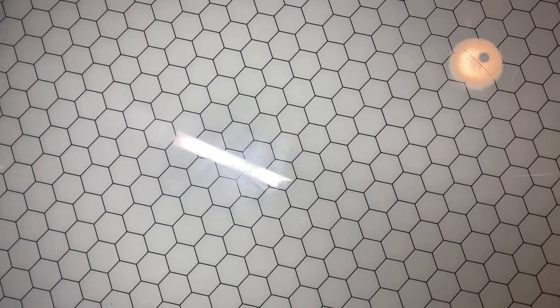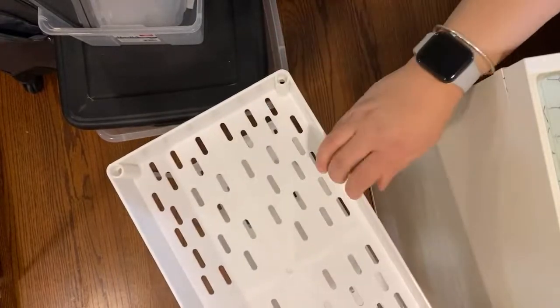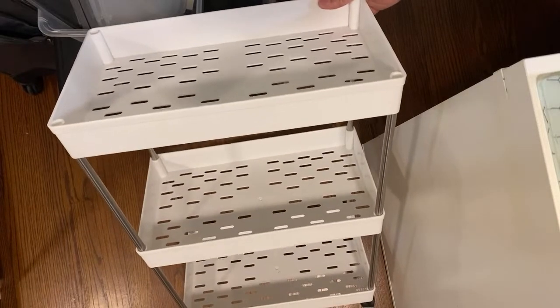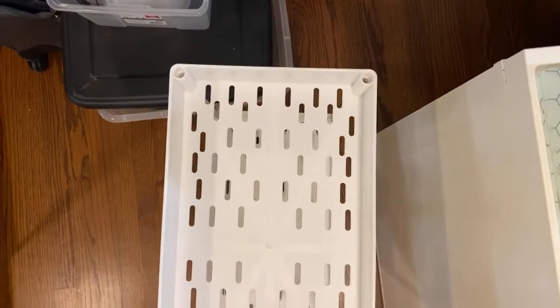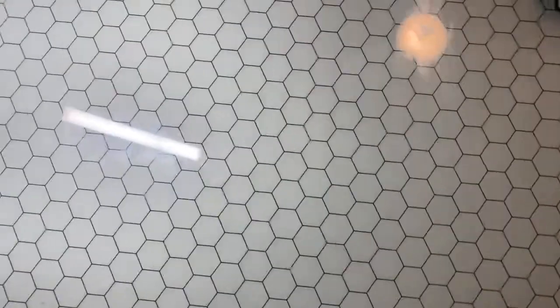I wanted to show you guys this cart. This is the cart that my mom purchased for me — she got it off of Amazon. Here is the cart: it's a three-tier cart. I kind of want to put that on my left side of my desk, because I have some stuff on the floor that needs to come off the floor. So I'm going to do some organization today.